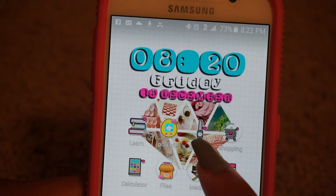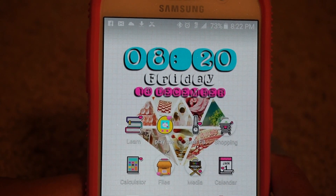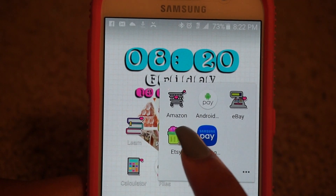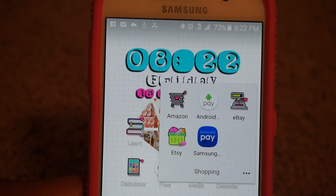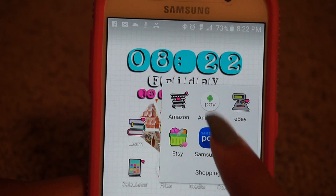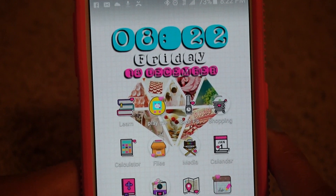Here is my Gear Fit app that I use to check my steps. Then here's my shopping folder — I have Amazon, and Google Pay kind of just threw itself in here, I didn't do that. Then eBay, Etsy, and Samsung Pay. I don't use either of these payment apps — I just don't trust these phone companies that much yet.